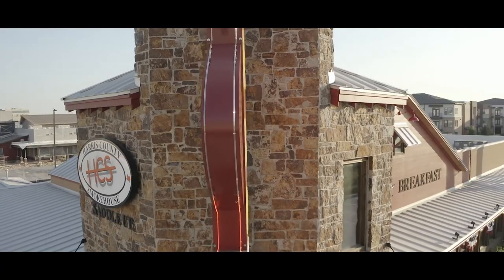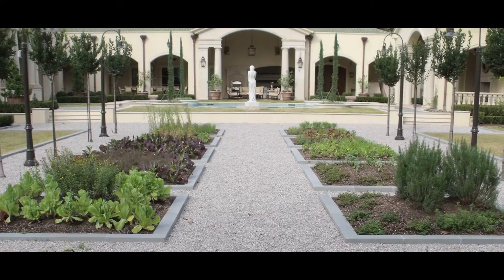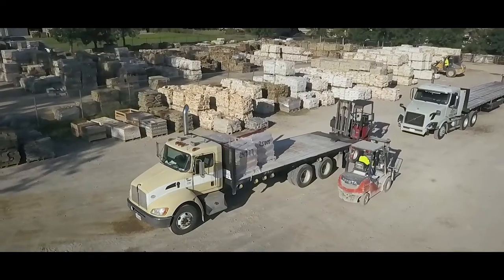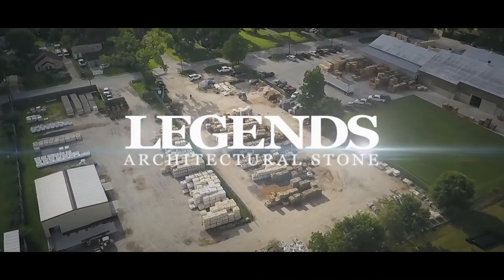Whether you're a builder, a contractor, or a homeowner, we're more than a supplier. We're part of your team. And that's how we make stone easy.